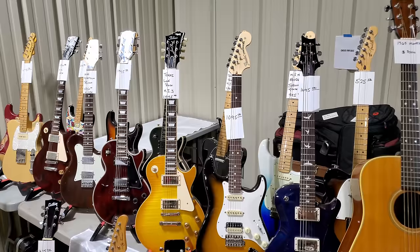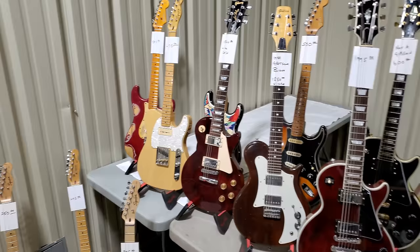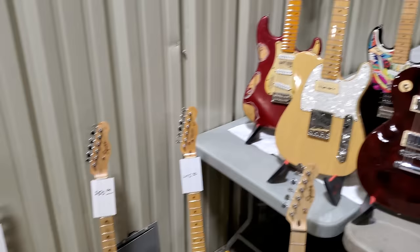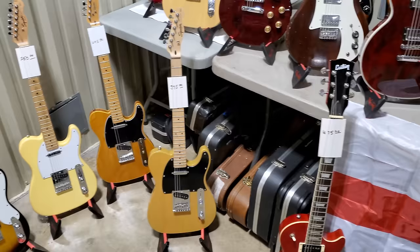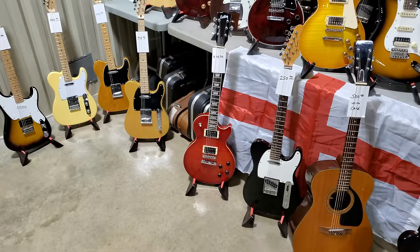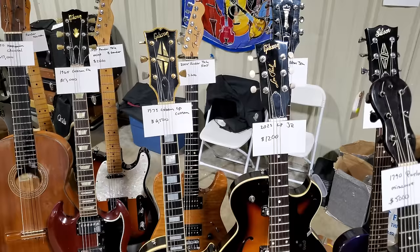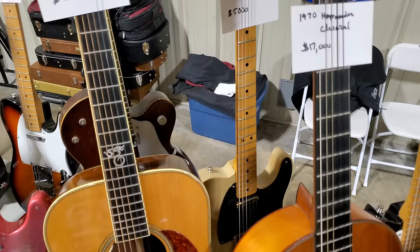PRS. Big Headstock Fender Stratocaster. Takai. Gibson — $1,995. 1980 Gretsch — $1,250. Les Paul Studio — $1,500. Spire Telecaster. Fender Stratocaster back there in the back. I'm going to try to get the back row here — just see what you can of them, read the tags. 1971 Fender Telecaster — $5,000.